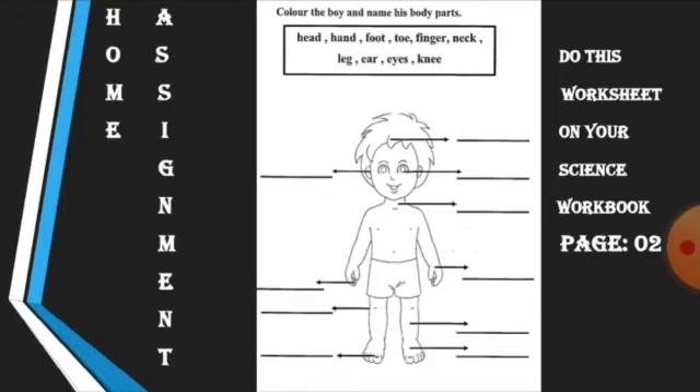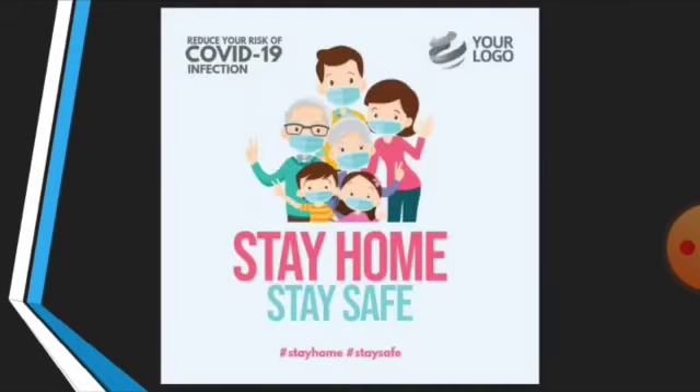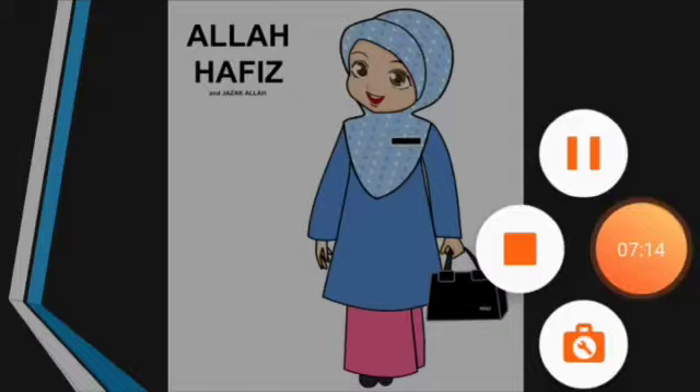Okay students, I hope you have understood this topic. This is your home assignment: do this worksheet on your science workbook, page number 2, with the help of your parents. Stay home, stay safe. Allah Hafiz. Thank you. Bye!